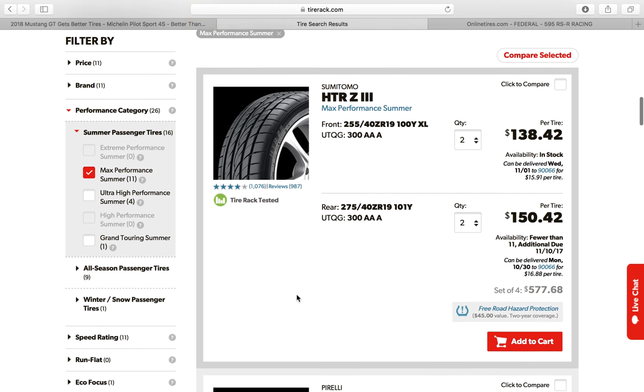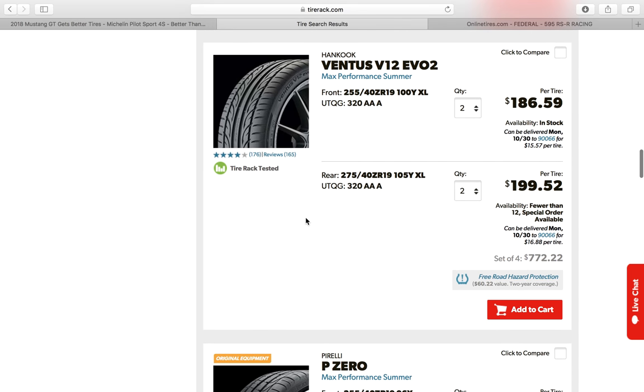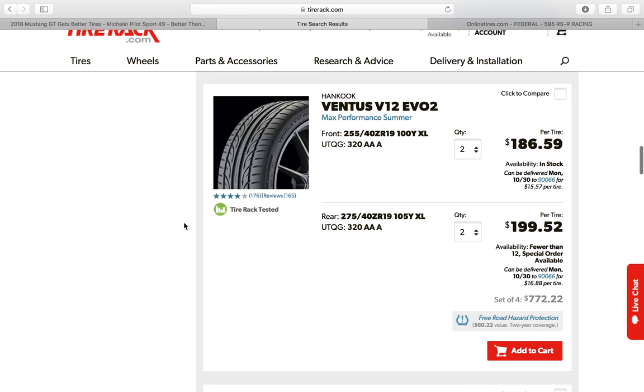You can go down the line and look at different tires. A lot of guys — and BMW guys too — really like some of these options. But the Michelin Pilot Sport is going to be the best tire you can buy for the money.